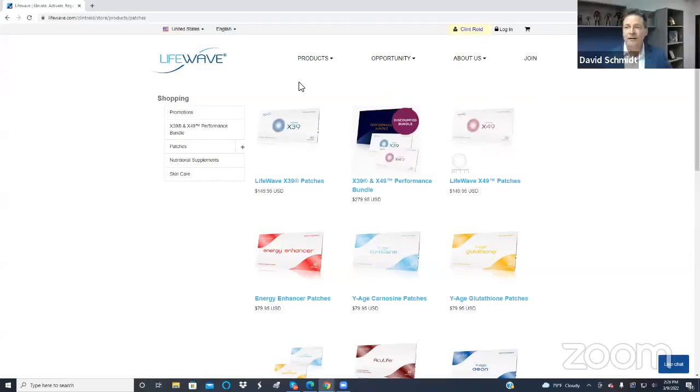X39 is our stem cell product. It elevates the peptide GHK-Cu. The main benefit of this is that this peptide is able to reset about one third of the human genome to a younger, healthier state. As a result, we see activation of stem cells, getting stem cells to behave like younger, healthier cells. This is going to support overall health and wellness, help manage pain by reducing inflammation, support energy production, improve sleep quality, even help with recovery after exercise, and improve the quality of skin with reduction in lines and wrinkles. X39 is definitely the first patch that any new person should use.